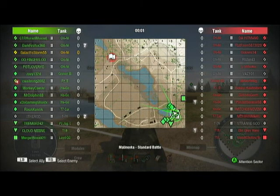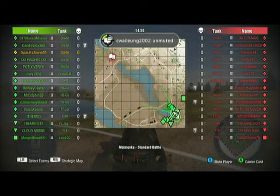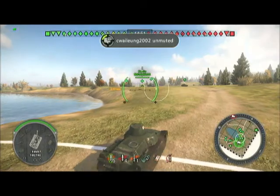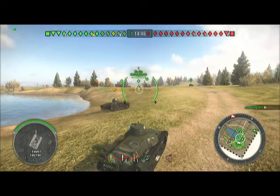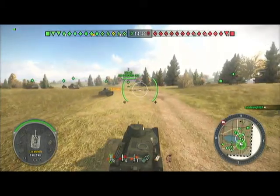All the tanks on the enemy side are Chi-Ni's and Hagos. This gameplay was from the same day the Japanese tank videos were uploaded, when we completed them.